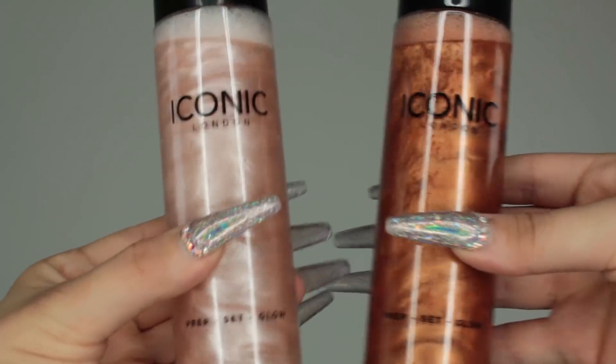Just to give you guys a little rundown, I have the products here for reference before we start. I have these two shades in Iconic London's Prep Set and Glow — this one is the original and this one is in the shade Glow. Many people may be deceived that this is a little too dark for them, but I'm going to show you right now. I'm spraying it on my skin and rubbing it in — it just gives you a very healthy glow.